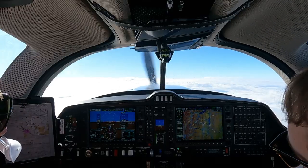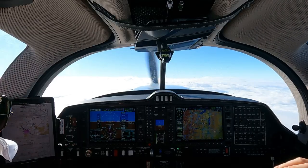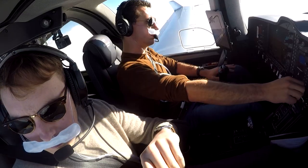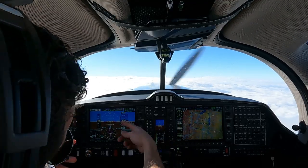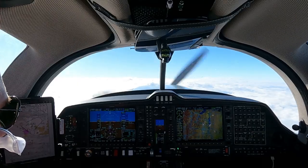Hotel Tango Tango, request to start the exercise now. Hotel Tango Tango, Roger, the exercise is approved and within the next six miles it will be 6,000 feet the lowest. Hotel Tango Tango will plan for lowest flight level 80. Roger.